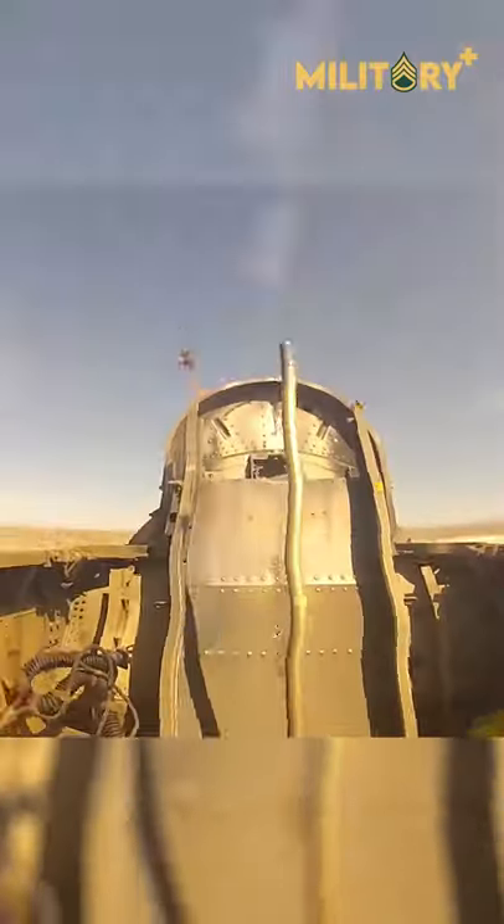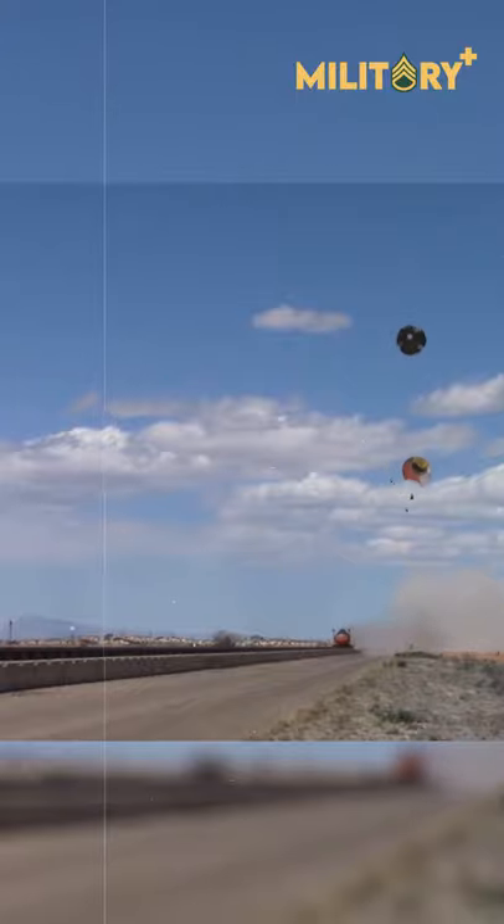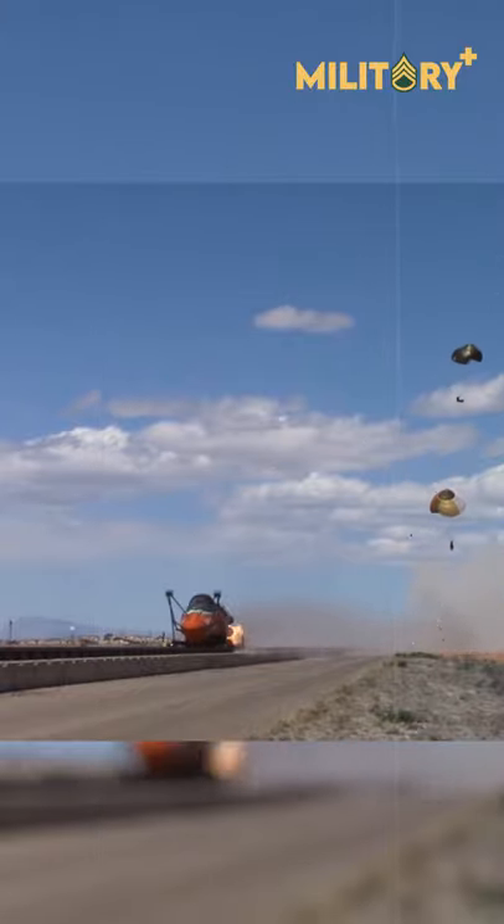In aircraft, an ejection seat or ejector seat is a system designed to rescue the pilot or other crew of an aircraft, usually military, in an emergency. The concept of an ejectable escape crew capsule has also been tried. Once clear of the aircraft, the ejection seat deploys a parachute.